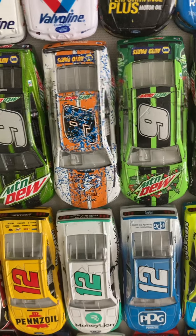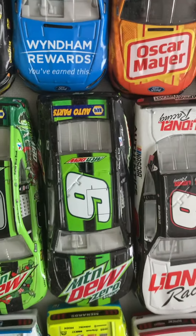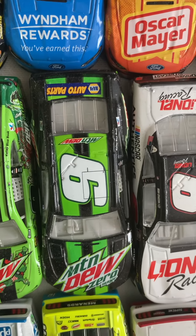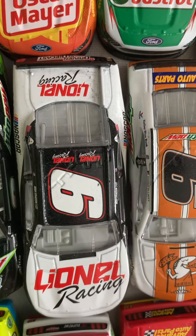2019 Talladega win. 2019 the United. Number nine Mountain Dew Zero Sugar. Number nine Noah Gragson Lionel Racing. Number nine 2020 Little Caesars. And then both final number nines: Standard Mountain Dew and Mountain Dew Team Rubicon from 2020.